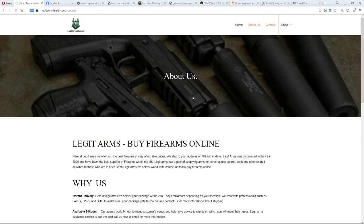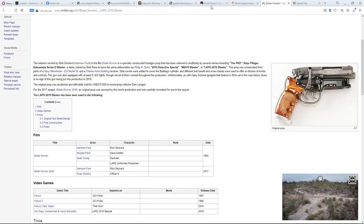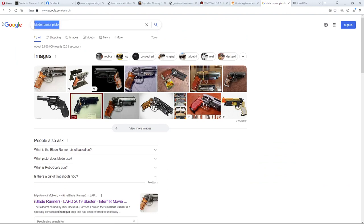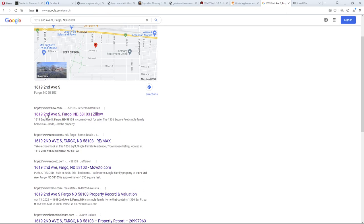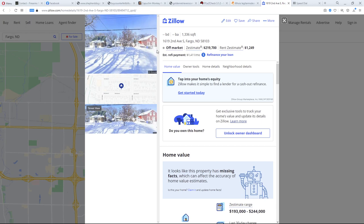The contact page lists an address. I copied it and searched it on Google — it came up on Zillow as a single-family home, not a business or retail store. Looking at the street view, it's in Fargo, North Dakota — a residential house covered in snow. That's definitely not a gun dealership.